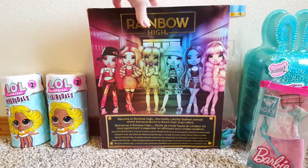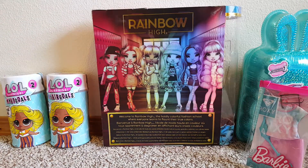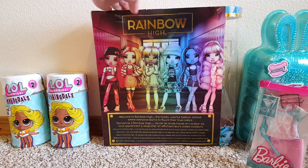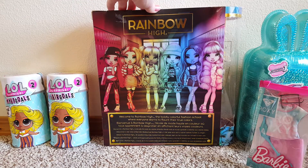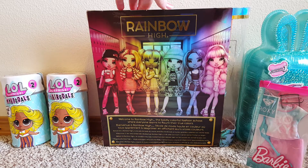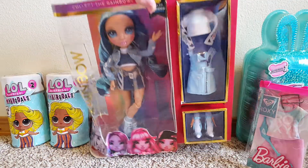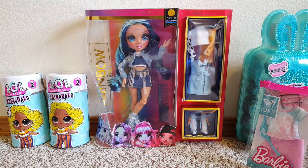Now I have all of series one, at least on the back of here. I still need Avery — the one with the clothes — and then I still need a couple of series two dolls. What am I going to do? I want all of them.